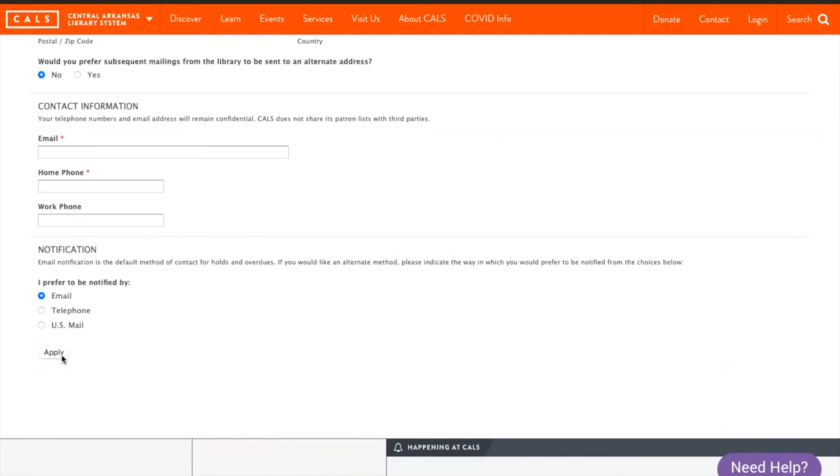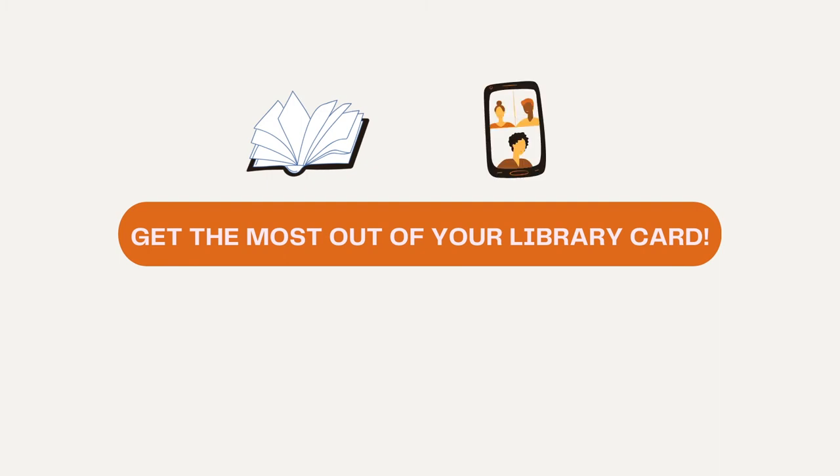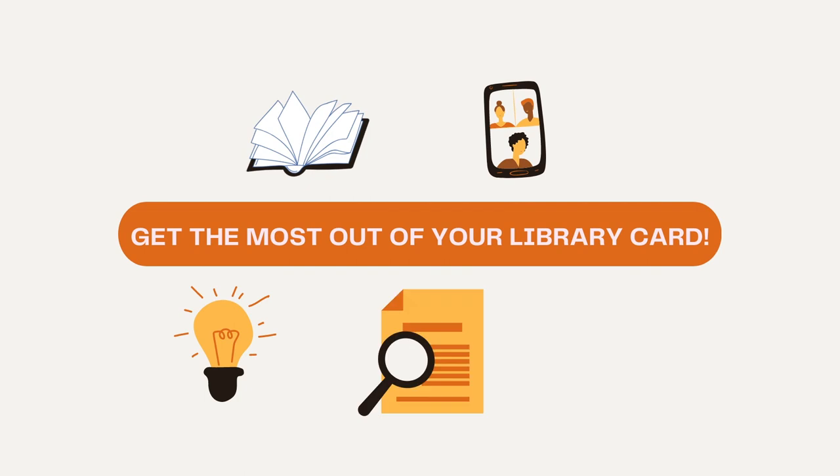It takes two to three weeks for your card to arrive in the mail. We hope you get the most out of your library card. We offer a vast collection of books, audiobooks, and ebooks. We also have options for you to attend a wide variety of programs and events, access to our catalog of creative and functional tools to help make your big ideas a reality, databases and reference centers to help you further your education and conduct research, and you can stream hundreds of movies, music, and shows through our digital collections.